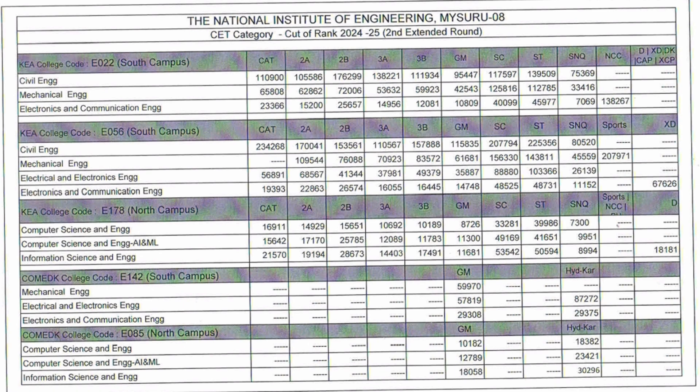So both KCET and Comedk students can check the respective cutoffs for South Campus and North Campus. That's all for this video — thanks for watching, and please subscribe to the channel for similar updates on all engineering colleges in Karnataka. Take care and bye.